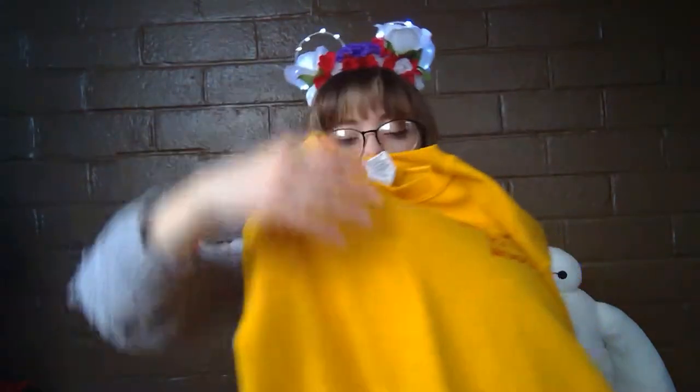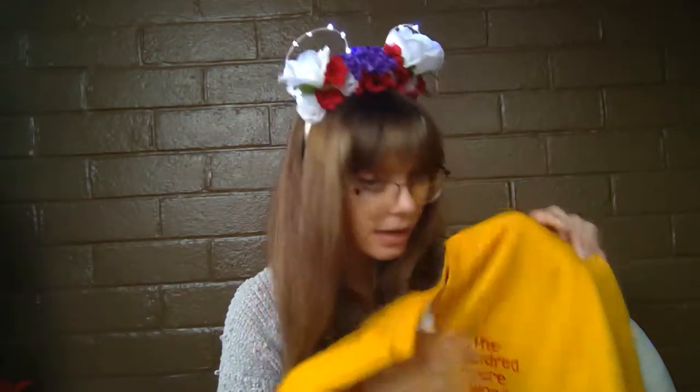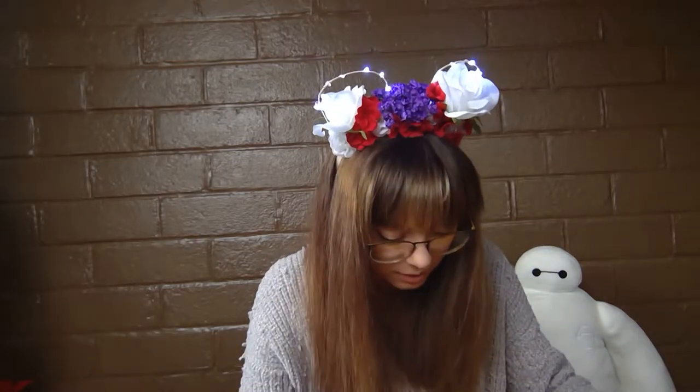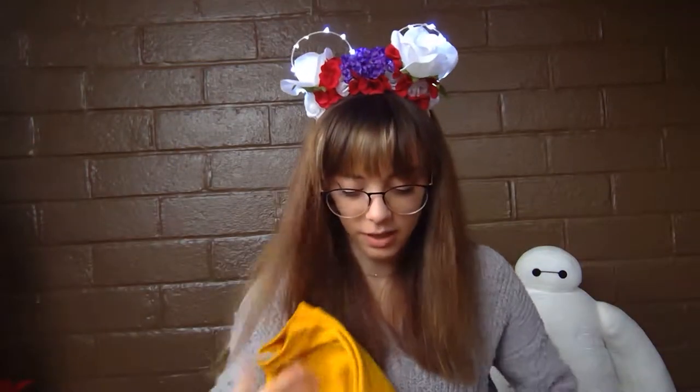I couldn't really wear it that much because it's not cold in Florida, but I think it's so cute. It's pretty well made — sometimes the vinyl on the back feels a bit sticky, but it hasn't started to peel off and I've washed it a couple of times, so I really can't complain too much.